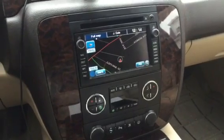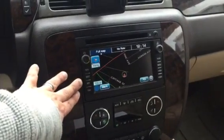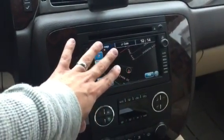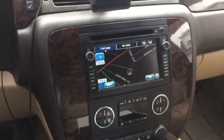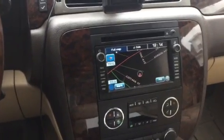What up guys, Mr. ADK here. I just wanted to give you a quick video on how to fix your GMC navigation. The problem I was having with mine was that the time was not working and the GPS satellite did not know exactly where it was. So all you basically have to do is reset the unit. There was nothing online to show you how to do it, so I figured I'd make you a quick video.